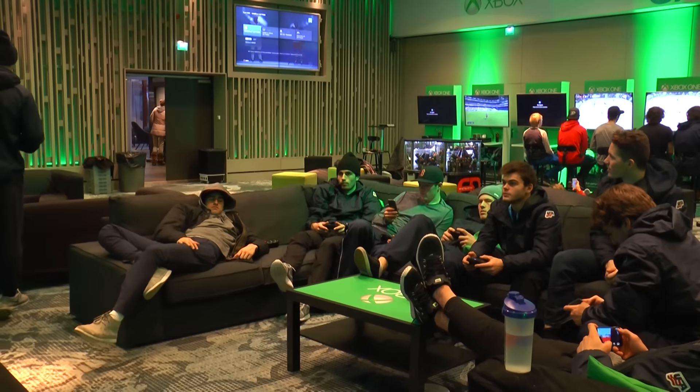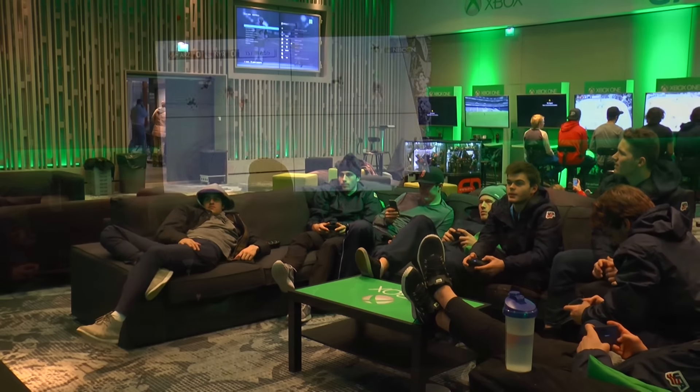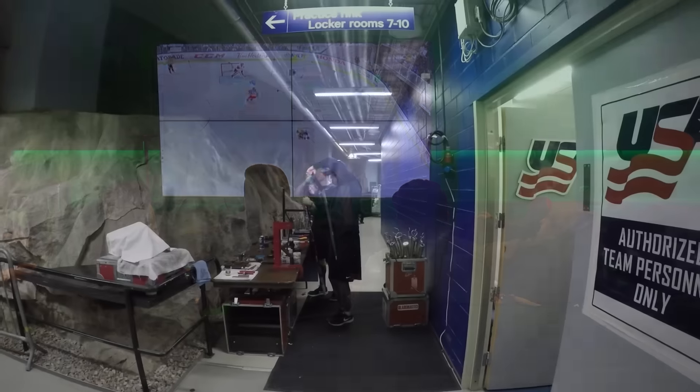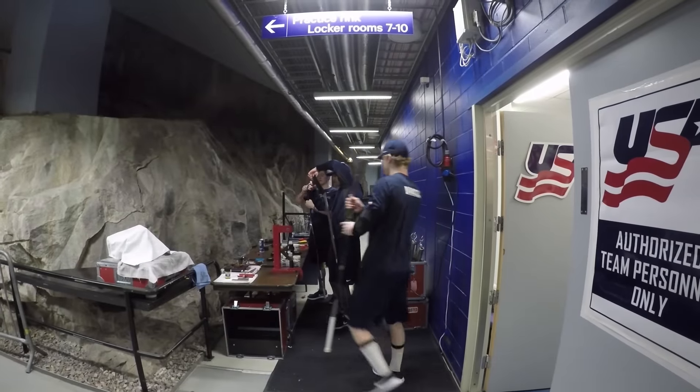Team USA is able to get some downtime and many members of the team head down to the hotel's Xbox Player Lounge for some NHL 16. But before they know it, it's game day against Russia.